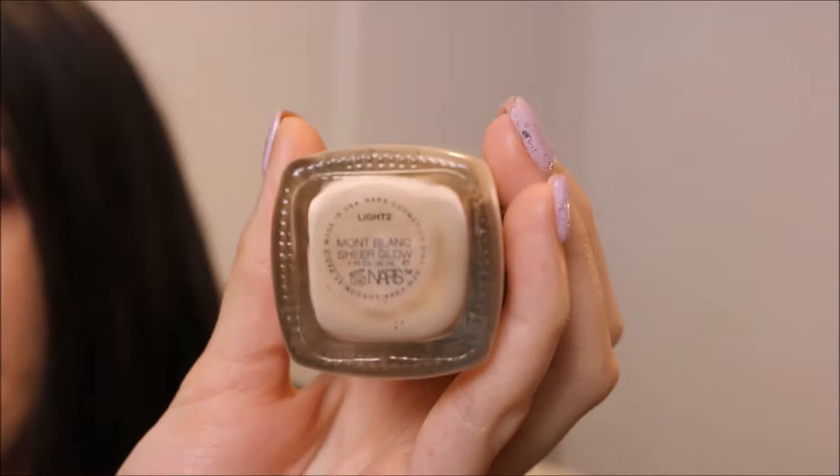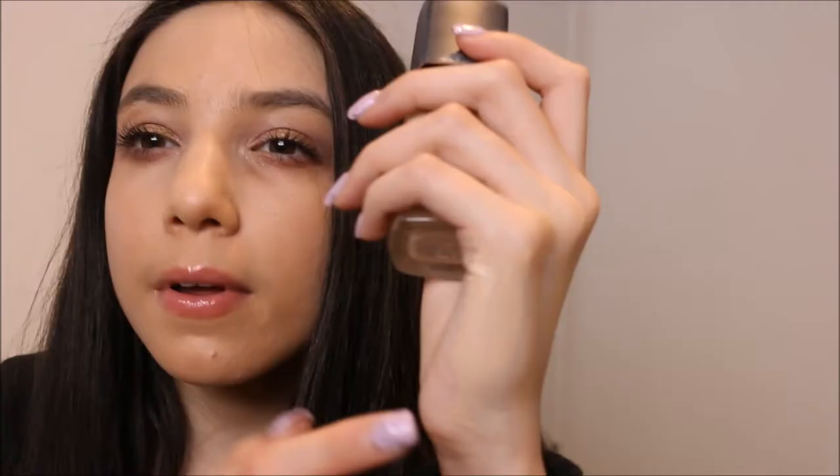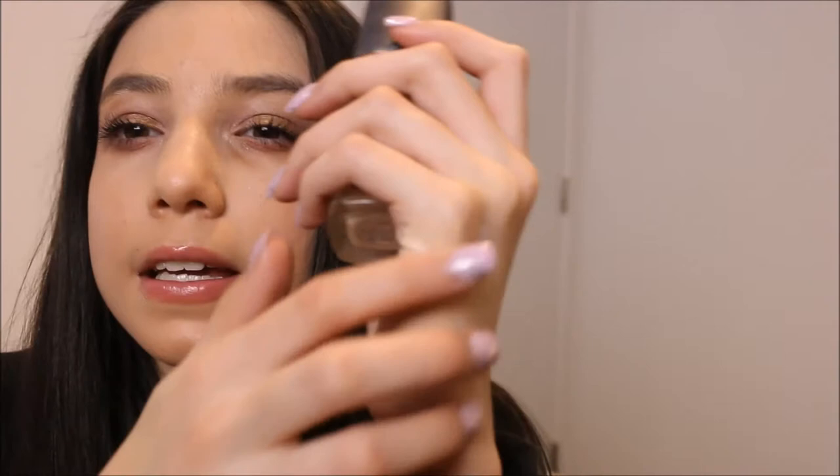Since I started makeup, for foundation I'm going to try the NARS Sheer Glow Foundation. I haven't used this in forever — like two months maybe. I don't think it was amazing at the time, but I really want to try it again and get my actual thoughts on it.